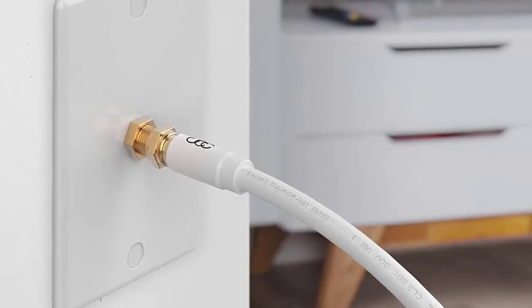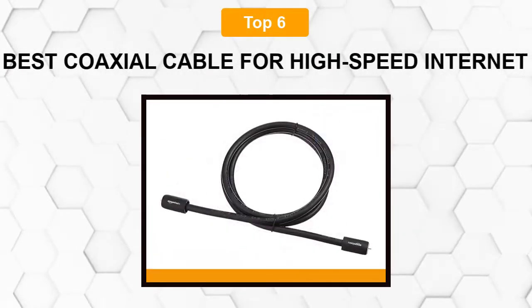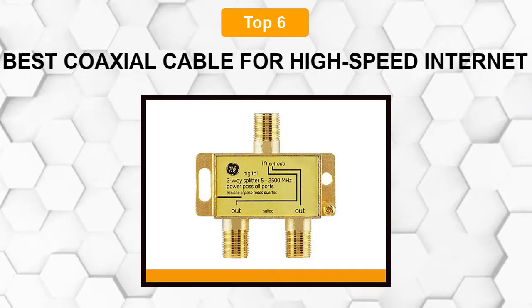Are you looking for the best coaxial cable for high-speed internet? In this video we will break down the top 6 coaxial cables for high-speed internet on the market. We have included links in the description for each product mentioned, so make sure you check those out to see which one is in your budget range.